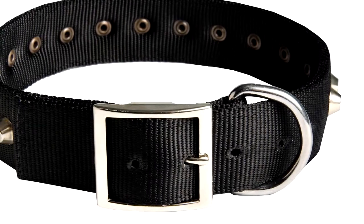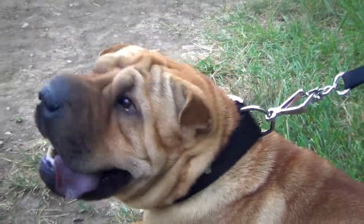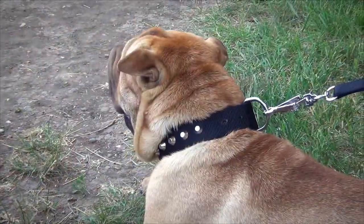This dog collar is made of quality nylon that is very durable and strong. You can be sure that the collar will not lose its shape, stretch, fray, or tear for many years. Besides, it is flexible and wide enough to provide your pet with comfort and eliminate any rubbing or wearing into your dog's skin.